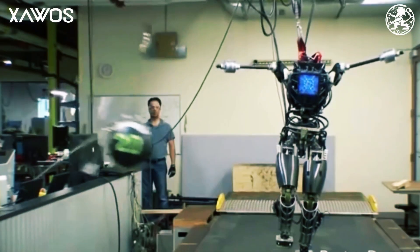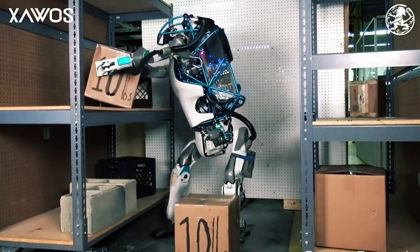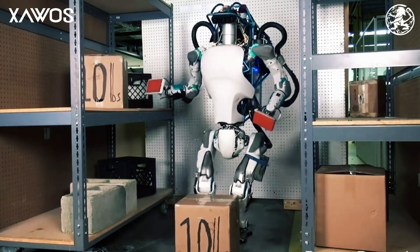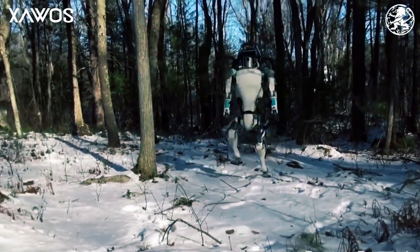Boston Dynamics is a company that makes great robots. The world's most dynamic humanoid robot, Atlas, is a research platform designed to push the limits of mobility. Atlas's advanced control system and state-of-the-art hardware give the robot the power and balance to demonstrate human-level agility.